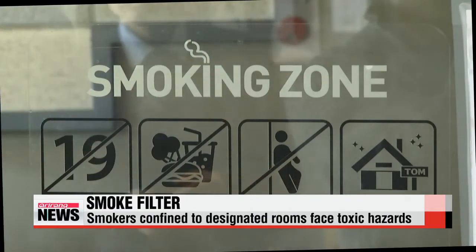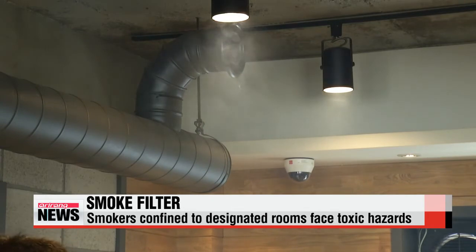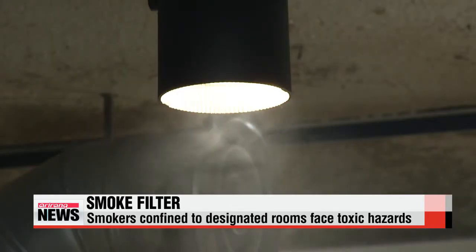At this cafe in Seoul, walking into the smoking room is like entering a toxic cloud. That's because the ventilation fan is not strong enough to clear the haze.